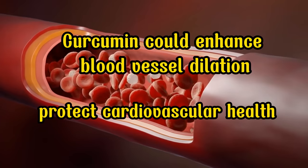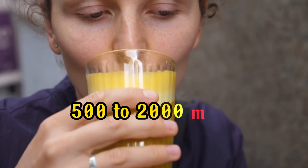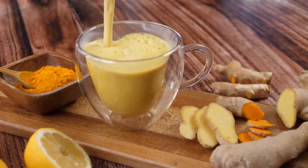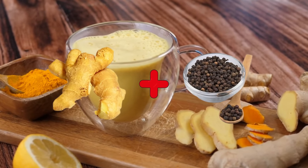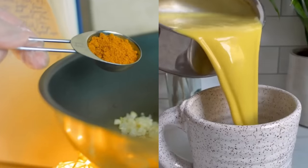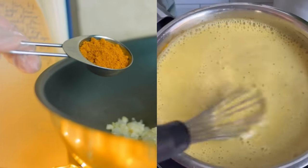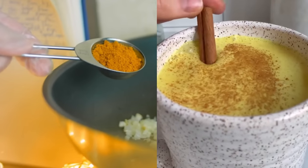For optimal blood flow and overall health benefits, it's recommended to consume around 500 to 2,000 mg of turmeric per day. However, there's a catch: curcumin is not easily absorbed by the body. To enhance its absorption, you can consume turmeric with black pepper, which contains piperine, a substance that boosts curcumin absorption by a remarkable 2,000%. There are various ways to incorporate turmeric into your diet, such as adding it to curries, soups, smoothies, or even preparing turmeric tea. Adding a dash of this golden spice to your meals might just be the golden ticket to improving circulation in your legs and feet.